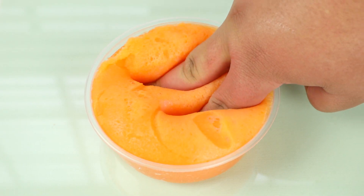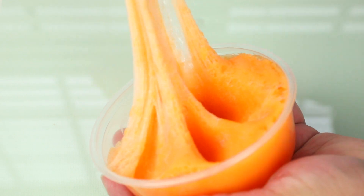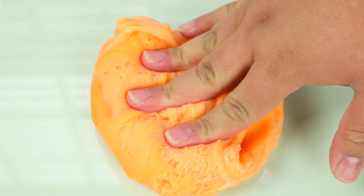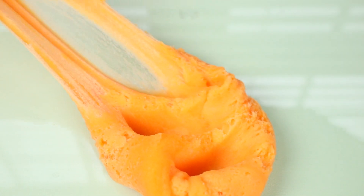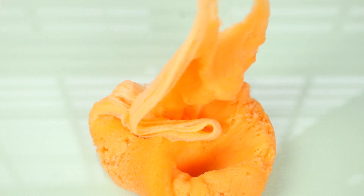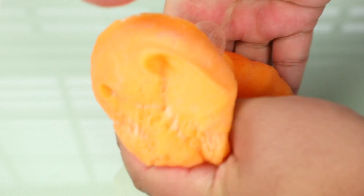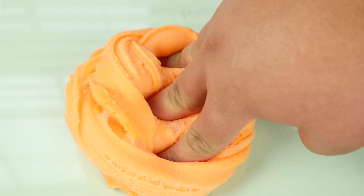This next slime is called Crush because of the orange soda - scented just like orange soda pop. It's another icy slash cloud slime hybrid just like Baja Blast, so if you love that one you'll love this too. I've done soda scents before like Dr. Pepper and cream soda, but this one is probably my favorite other than Baja Blast because the orange scent is so realistic.